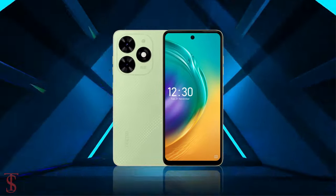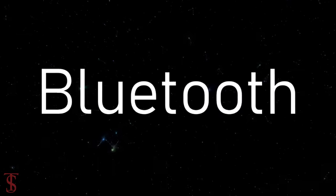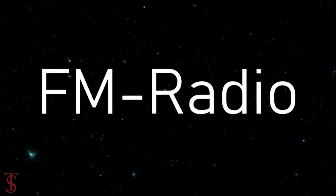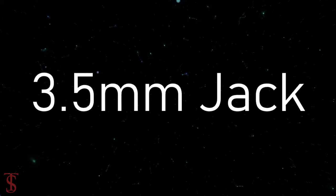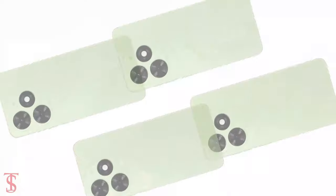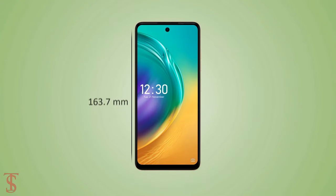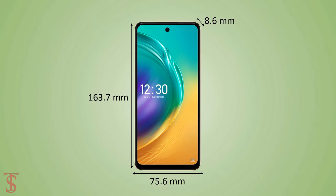The connectivity options on the phone include dual SIM 4G, Wi-Fi, Bluetooth, GPS, FM radio, a 3.5mm headphone jack, and a USB Type-C charging port. The physical dimensions of this smartphone measure 163.7 x 75.6 x 8.6 millimeters.